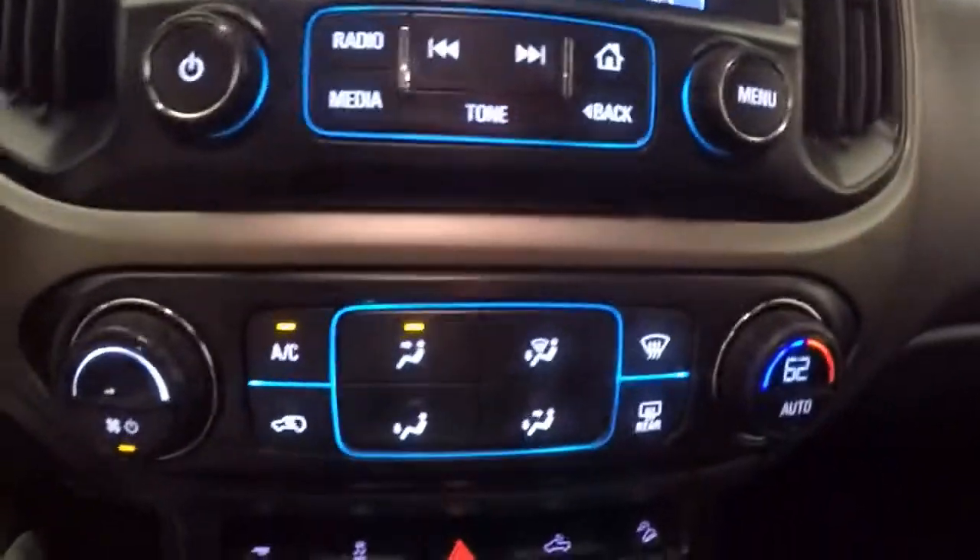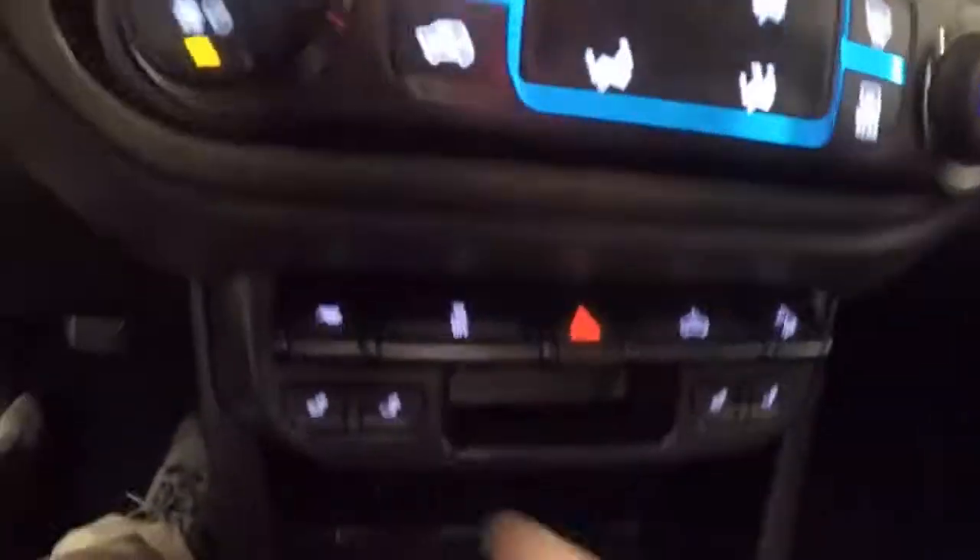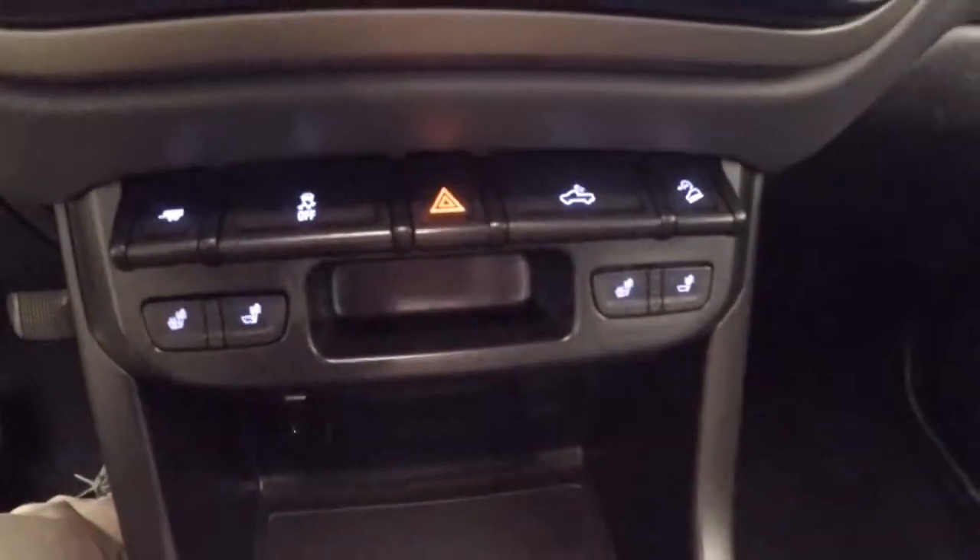You have a stereo and climate control down here, and you do have heated seats as well.